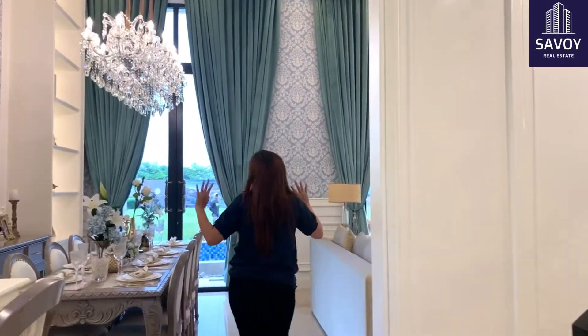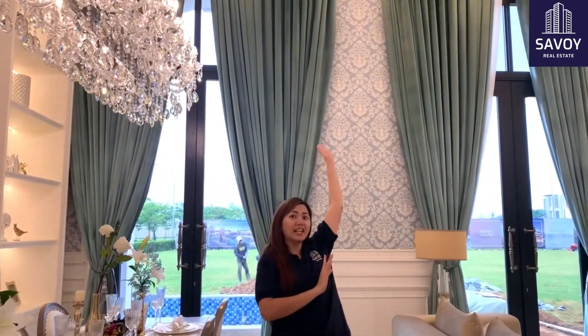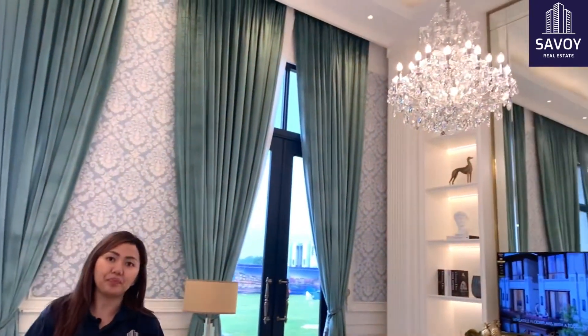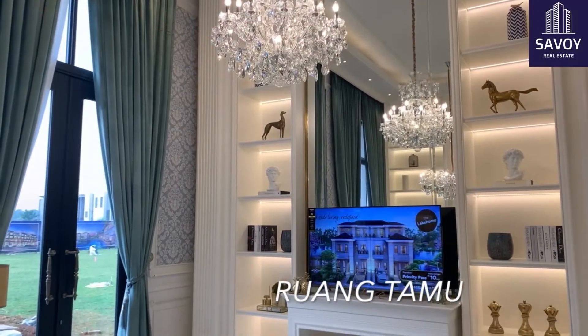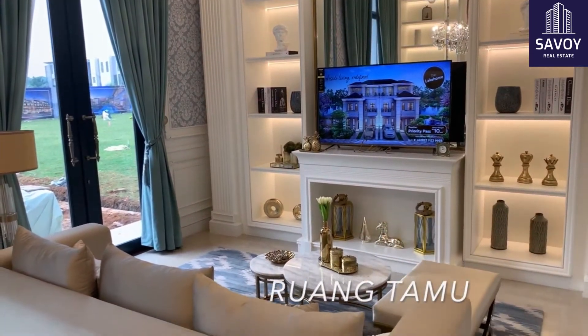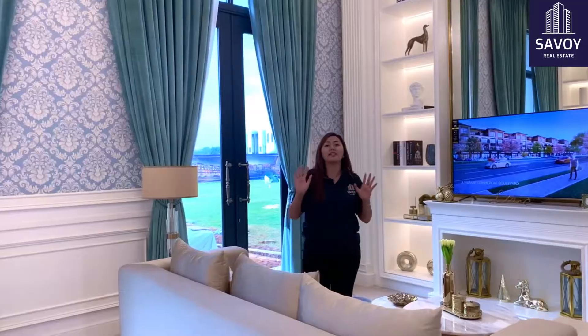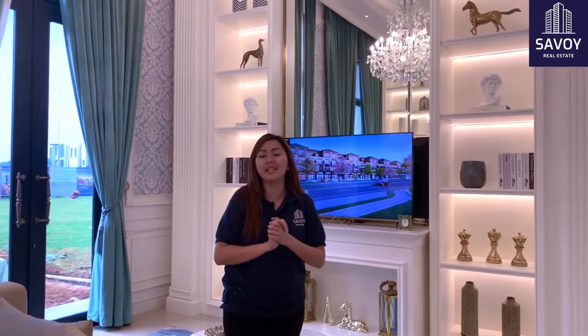Ini adalah rumah tipe paling besar di Daishan, yaitu The Lake Home. Ruangannya super megah, silingnya tinggi banget. Ruang tamunya luas banget, super lega dan nyatu sama tempat makan. Di sini gak ada sekat sama sekali, jadi bikin rumah kalian terkesan lebih lega.